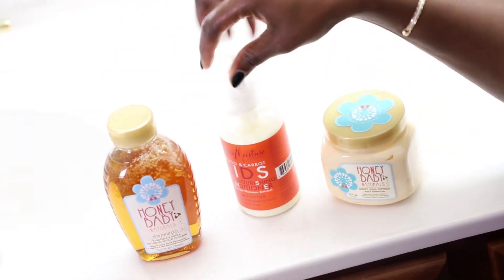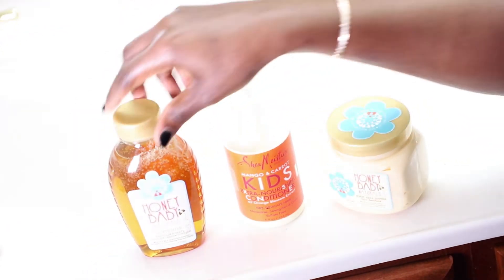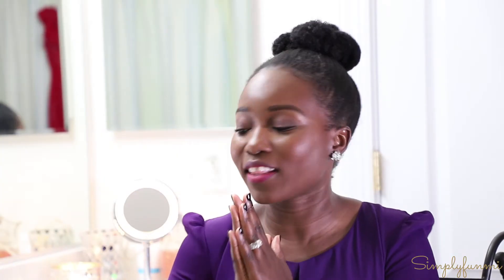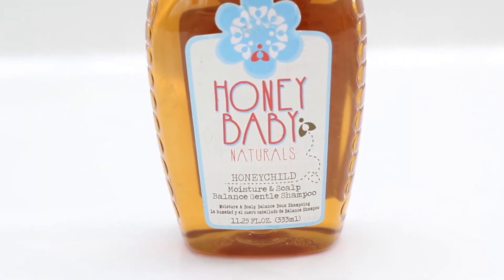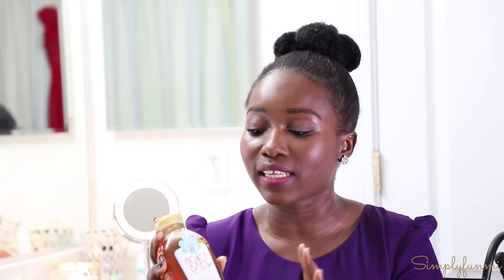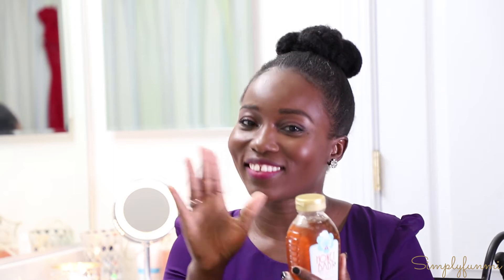There are three products I found that I've used for her hair over the last few weeks. The very first product is by Honey Baby Naturals — it's the Moisture and Scalp Balanced Gentle Shampoo. I really, really like this. The first thing I noticed about it, other than the fabulous packaging which looks like a jar of honey — hence the name Honey Baby — is that it's actually quite moisturizing.